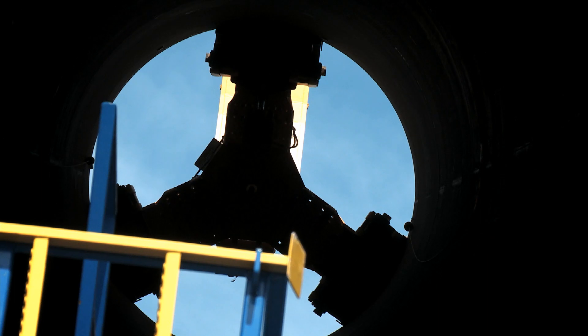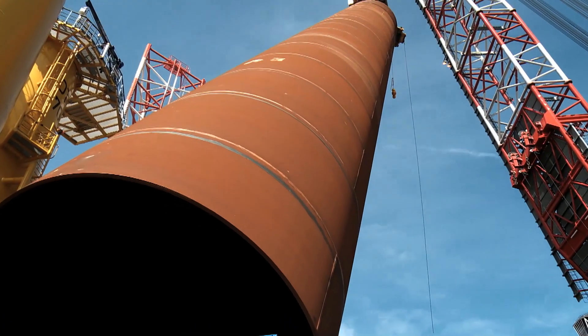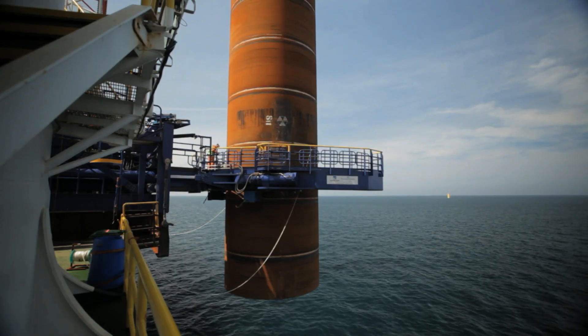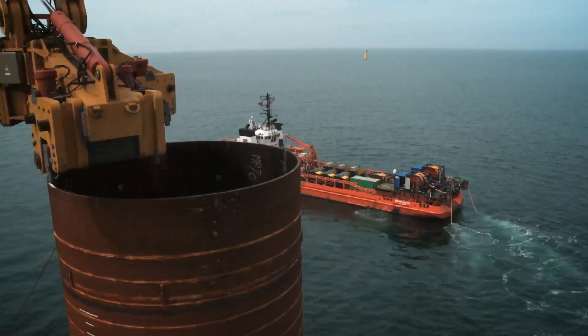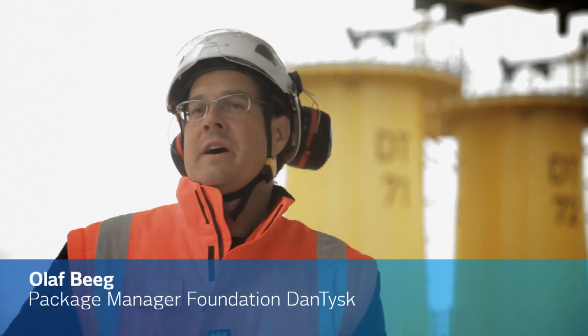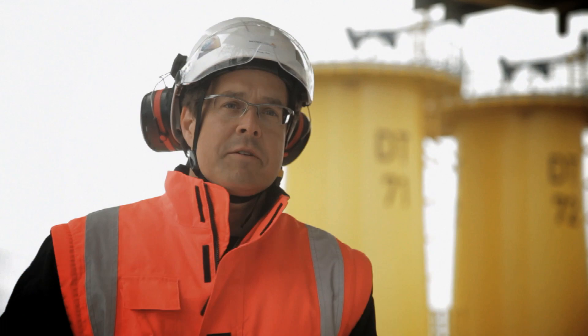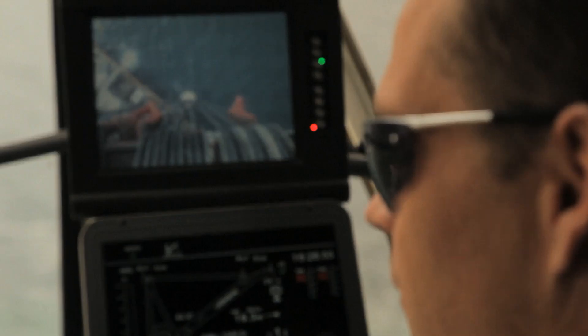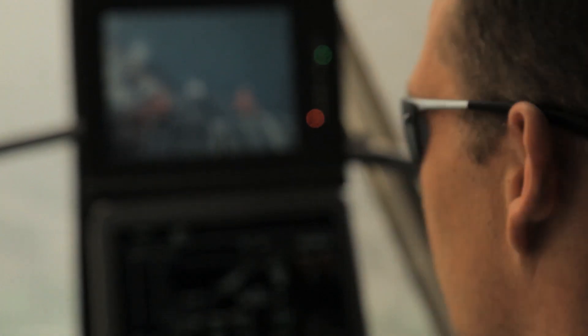Monopiles are the most efficient foundation structure for the conditions of the DanTysk windfarm. We are out here to build 80 foundations, but during construction it's a big challenge to handle the harsh forces of the environment. On average, it takes 90 minutes to drive each monopile into the seabed.